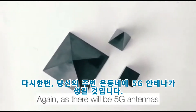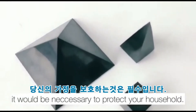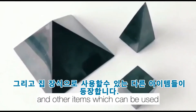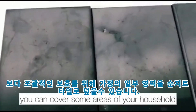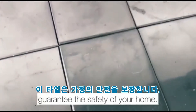Again, as there will be 5G antennas all over your neighborhood, it would be necessary to protect your household. That's when Shungite pyramids, spheres, cubes, and other items which can be used as home decoration come into play. For more comprehensive protection, you can cover some areas of your household with Shungite tile, which will guarantee the safety of your home.